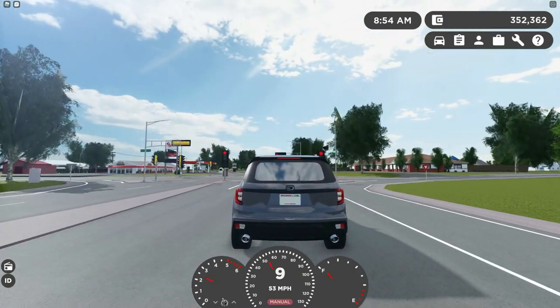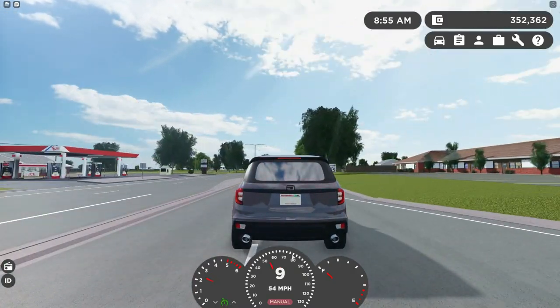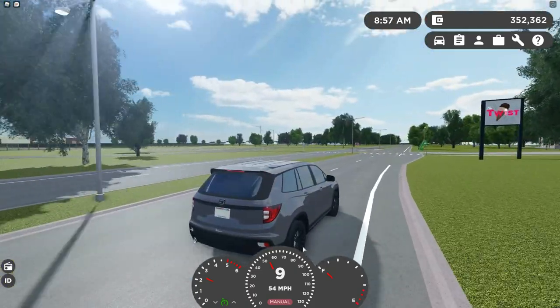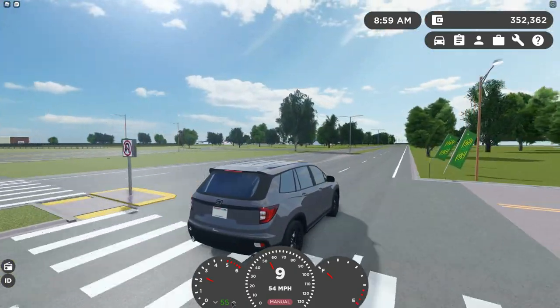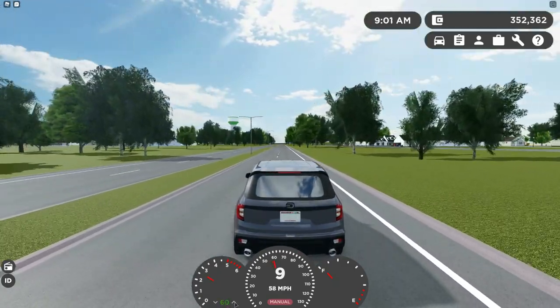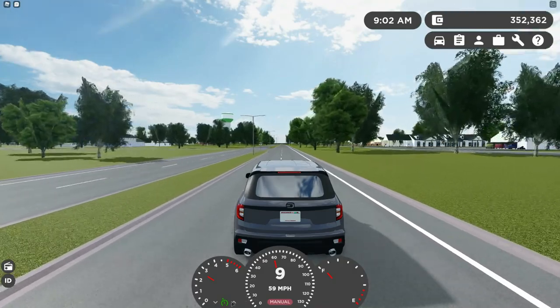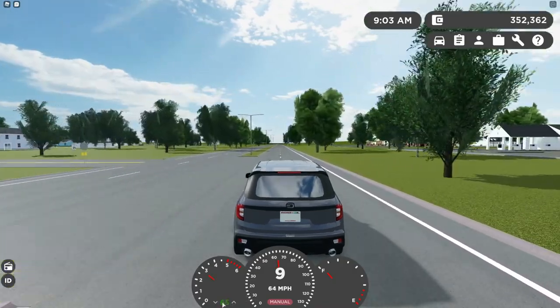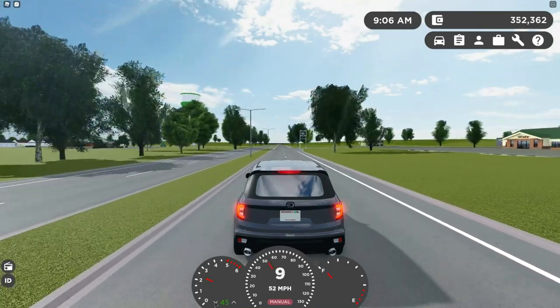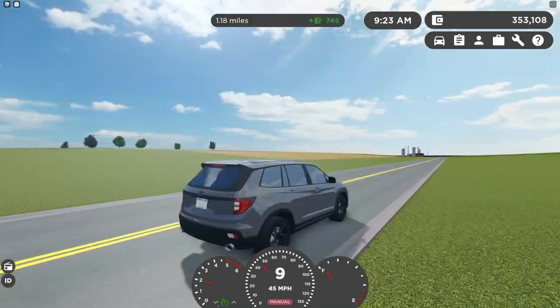While we're in here, I'll actually test the cruise control. Let's go 55 and then I believe you press this button once and bam — it keeps you at that speed. You can click this once to go up a mile an hour. That actually bumped it up to 60, so it goes by five. I can turn it down a little bit like that.